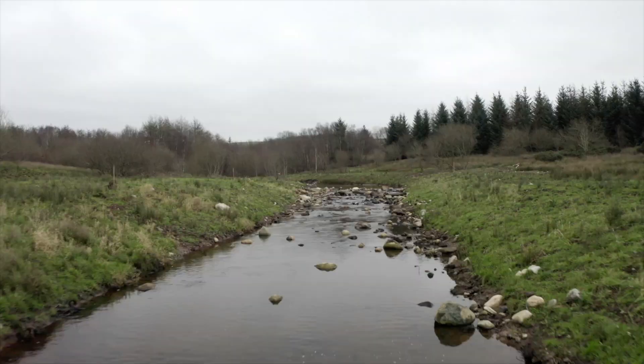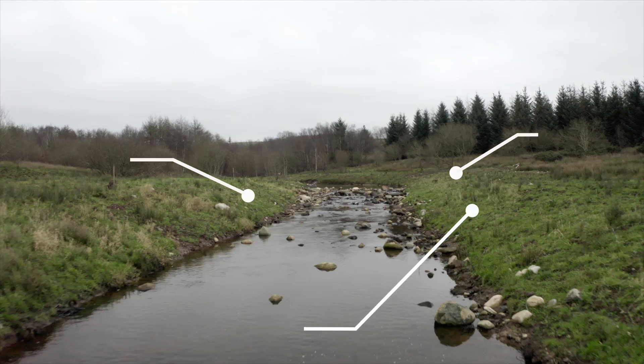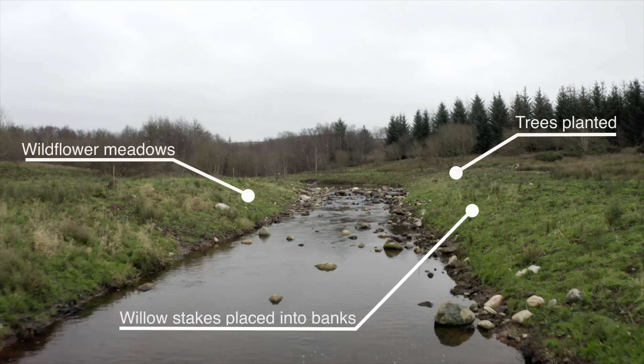We expect more of these systems to develop in time, so that when we visit this site in a few years — when the trees have re-established and the vegetation has grown back — we should find a much more dynamic, healthy system, especially for the species we know are in the river: the salmon, the trout, the lamprey and the eels.